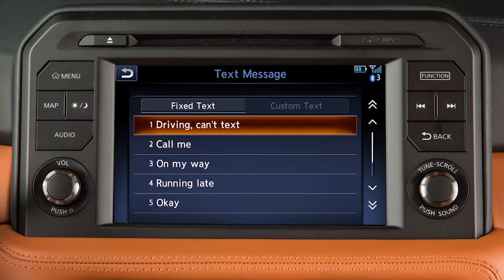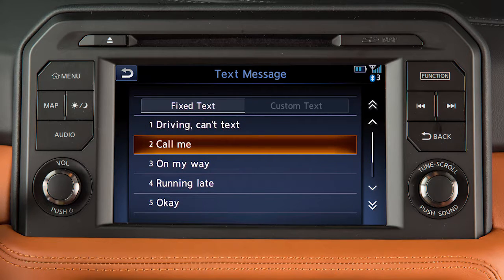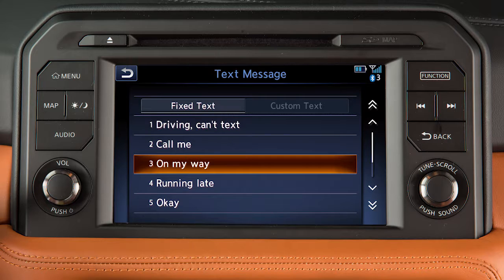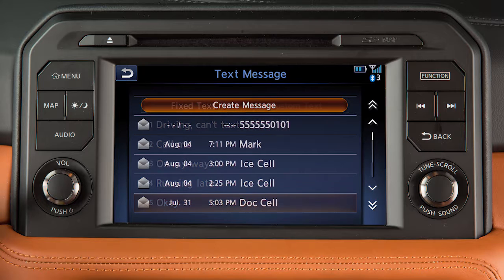Touch Reply to send a text message to the sender. When sending text messages, you can select from a list of preset messages or from a list of custom messages set in the system. To send a text message, touch Create Message on the Text Message main menu.